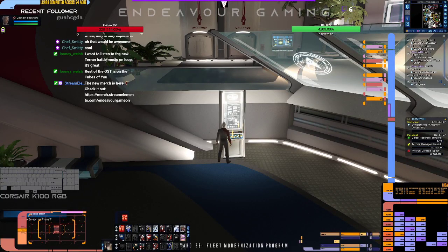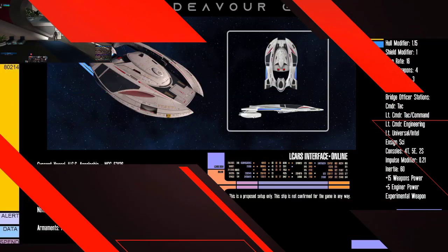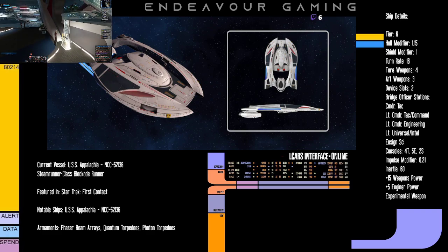Let's get into the fun stuff — we've got a new ship coming, and that ship is none other than the T6 Steamrunner. It is now official. We've got official stats on it, so let's talk about this ship a little bit.